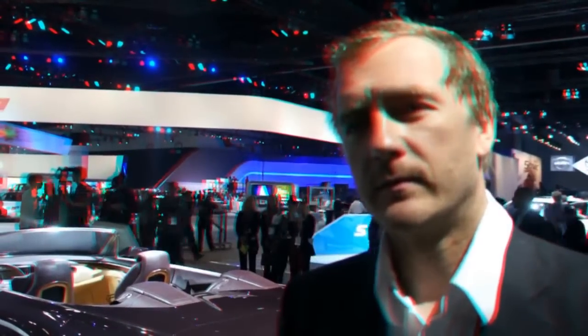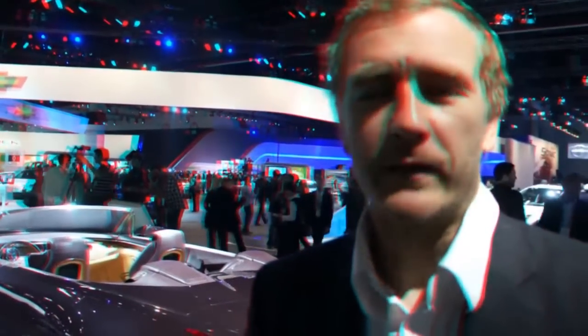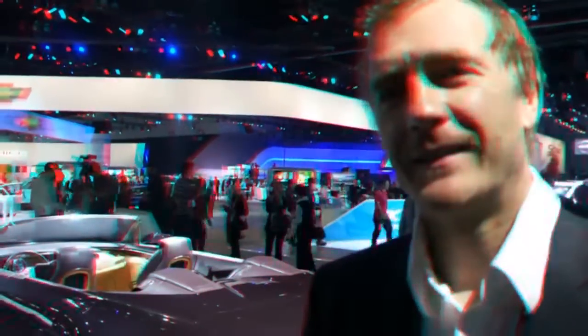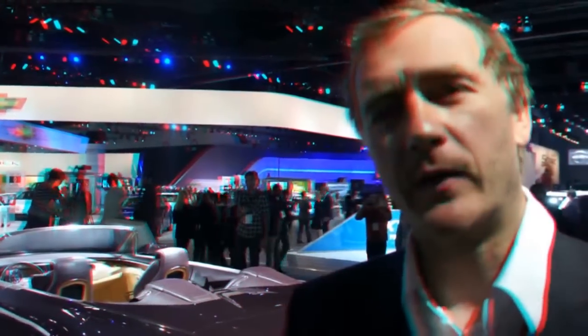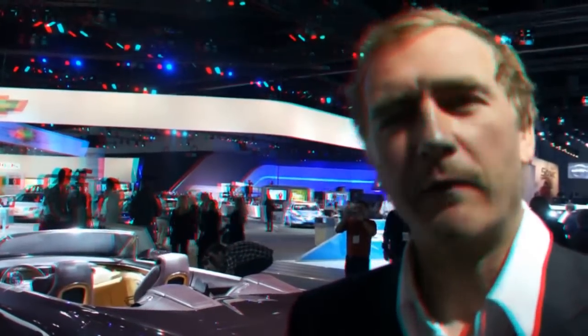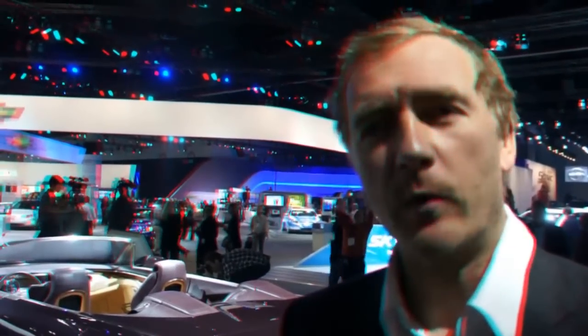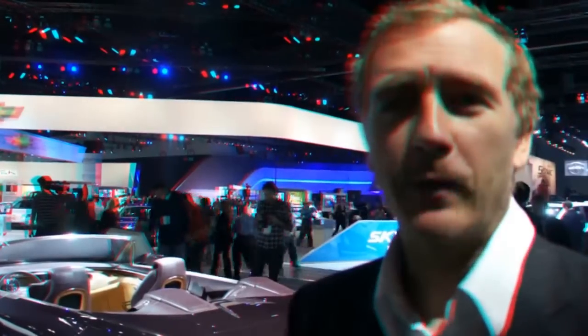That is absolutely gorgeous. Is there anything else people should know about the car? At the moment we're looking into production possibilities, and for me it would be fantastic to see something as bold as this car built. The car's been well received, which is great, because as much as we believe internally in the direction the brand should go, it also needs to reflect how the public sees the brand. It seems we've hit on something where we're all on the same page, and that will hopefully help the case for the car going forward.